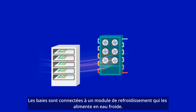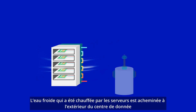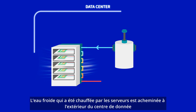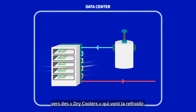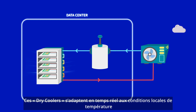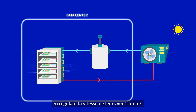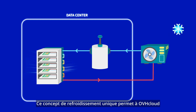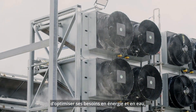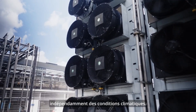The racks are connected to a cooling module that supplies cold water. The cold water, when heated by the servers, is transported outside of the data center to dry coolers that cool down the water. These dry coolers can adapt in real time to local temperature conditions by regulating the speed of their fans.